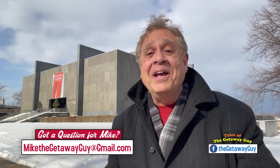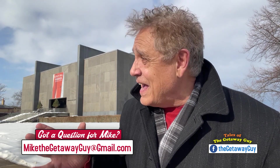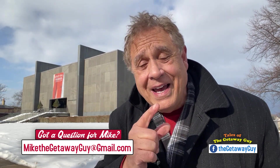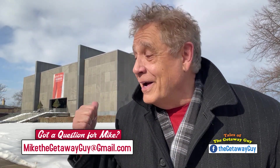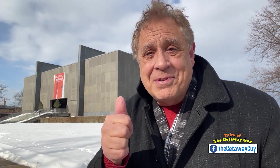Hey, hello again. Mike O'Brien, your Getaway Guy. Thank you again for coming along for the ride. Today it is a two-hour ride out of Rochester to a hidden gem — Utica, New York. Not a lot of people know about it, but you do as of right now. Add a little culture to your life. It's a great family getaway, and it's absolutely free to see.